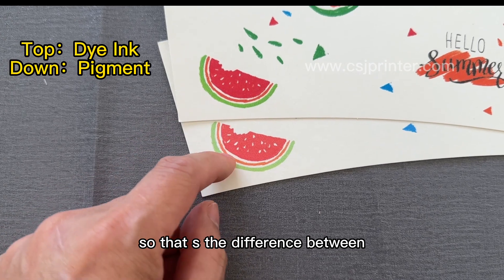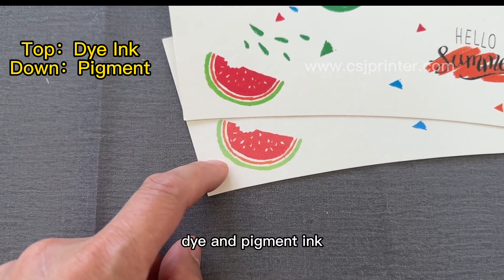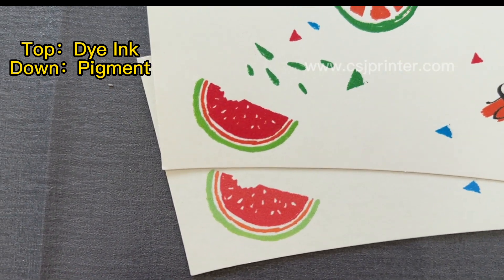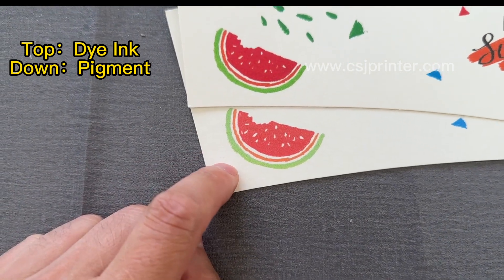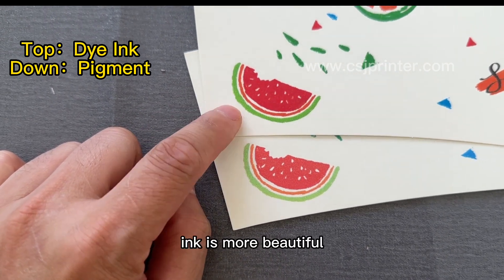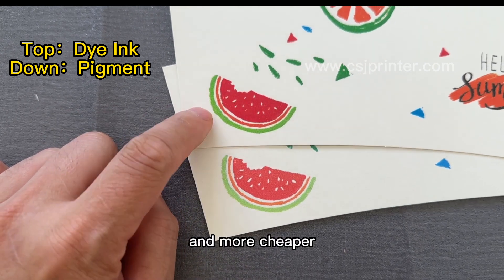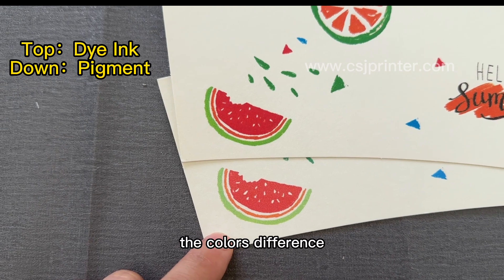So that's the difference between dyeing ink and pigment ink. The advantage of pigment ink is it's waterproof. The advantage of dyeing ink is it's more beautiful and cheaper — a little color difference but more vibrant.